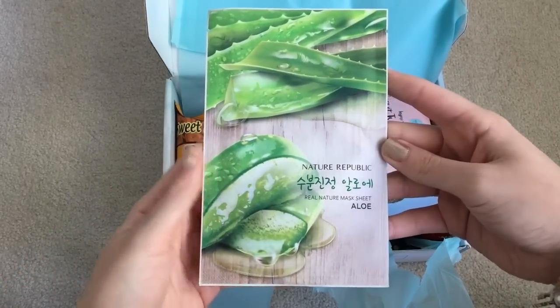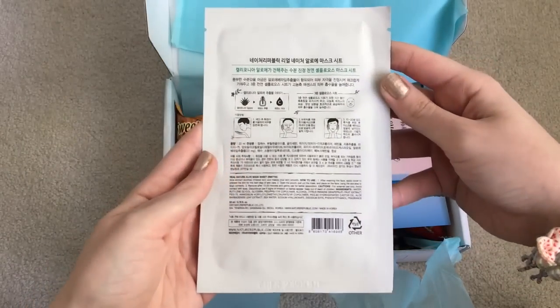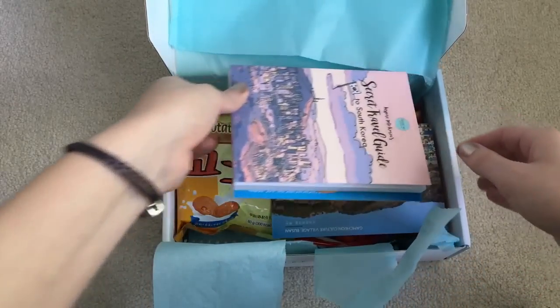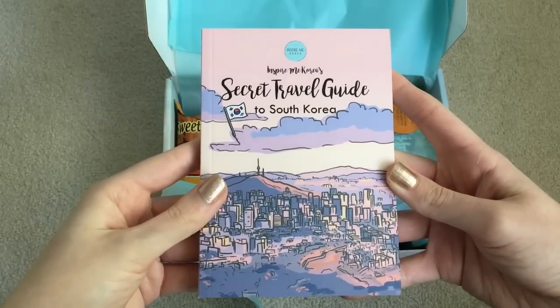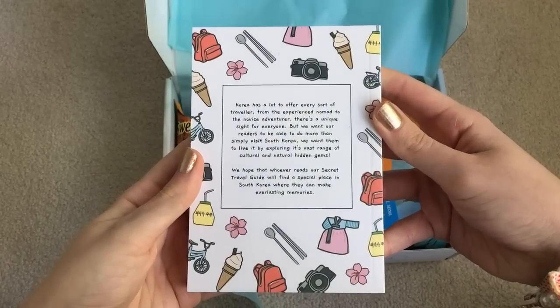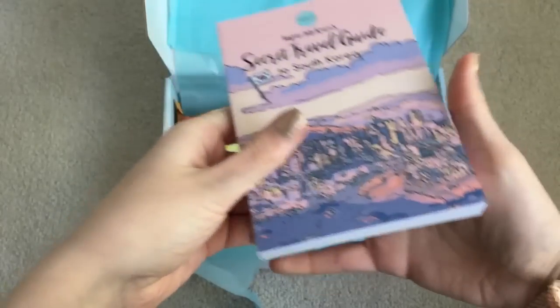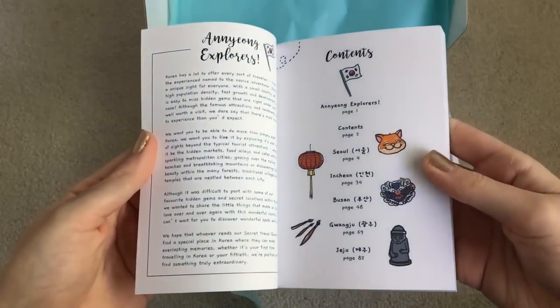And we have a face mask — Aloe from Nature Republic. I love Nature Republic. And we have another little book. This is a secret travel guide to South Korea. That looks so cute, and it's by Inspire Me Korea.